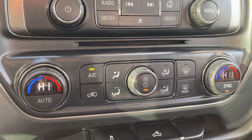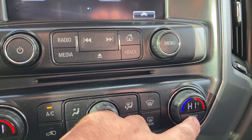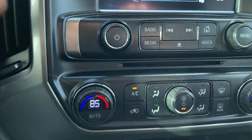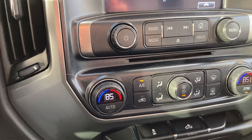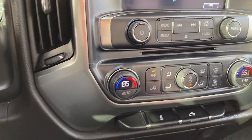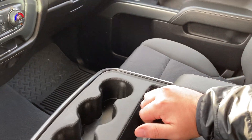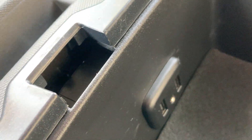Down here you'll have dual climate zones — you'll be able to press the sync button to turn sync off and change the climate independently for your driver's side and passenger side. You'll also have your cargo light, your traction control, and a very nice spacious center console area with an auxiliary plug in the middle, a couple of USB ports, and a nice adapter.